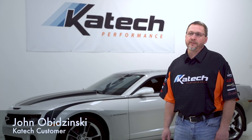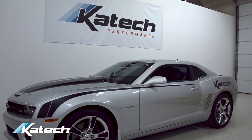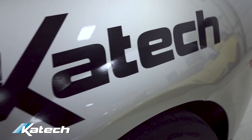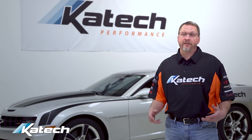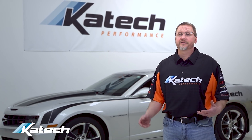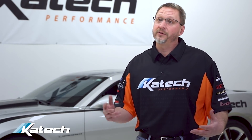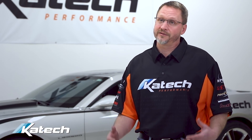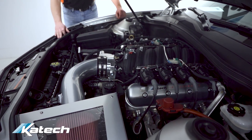This is a 2010 Camaro SS. This car came about probably about three years ago. I looked at it and I decided to buy it, and then I wanted to take it to the next level and build a better Camaro out of it — something to beat the Chryslers. My main goal was to beat the Hellcat with this car.